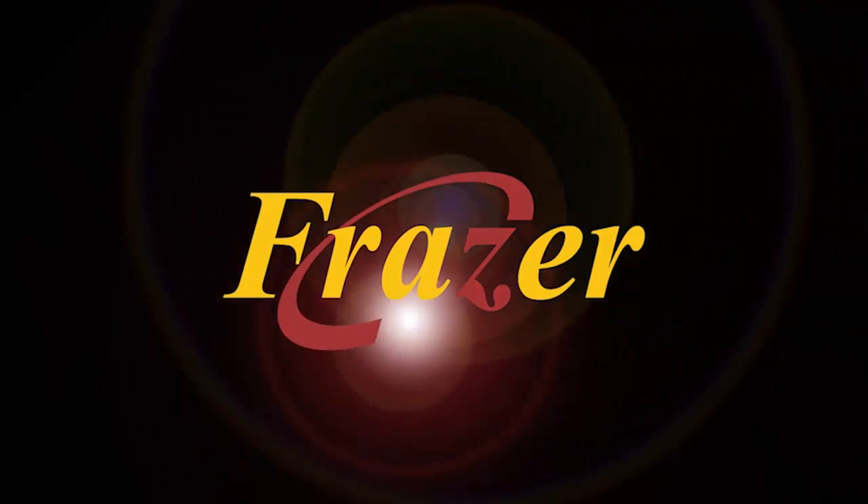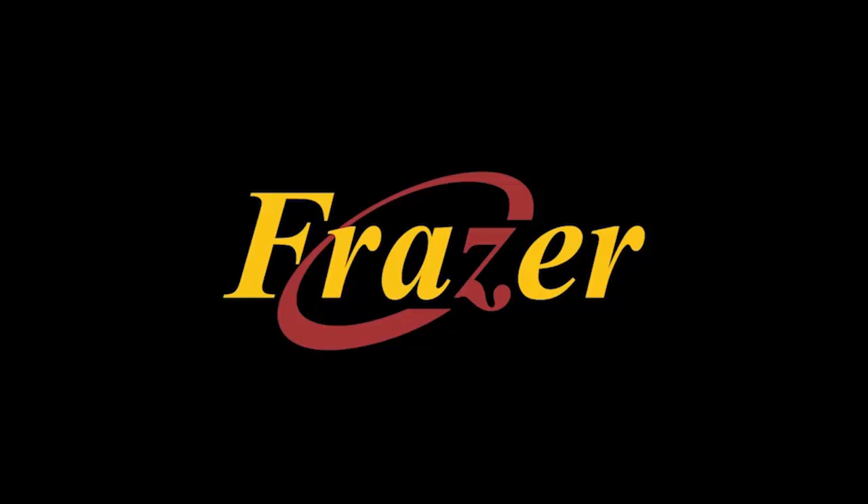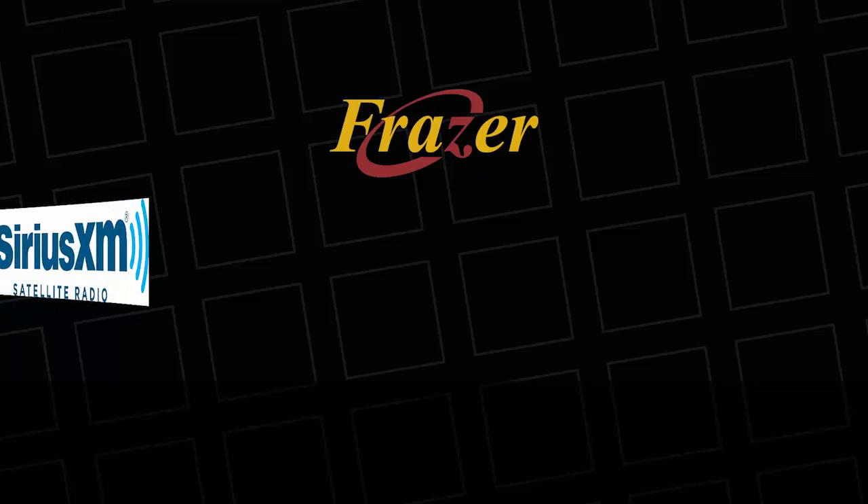Hello and welcome to another Fraser Tutorial. In this tutorial we will demonstrate how easy it is to activate your inventory with SiriusXM Satellite Radio.